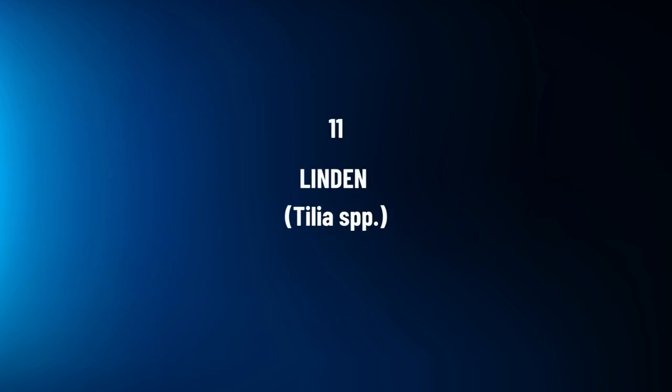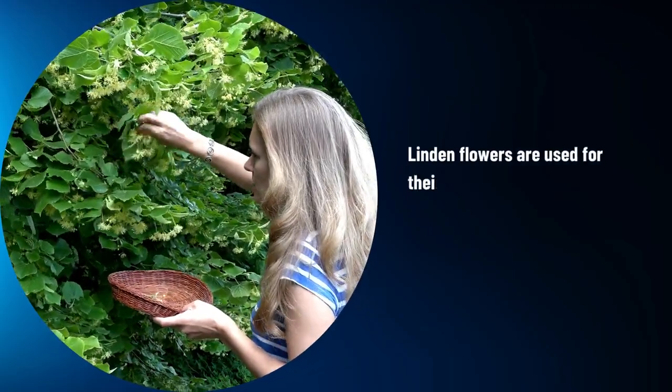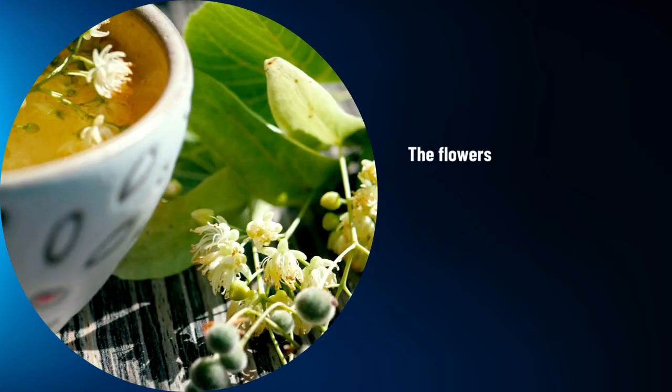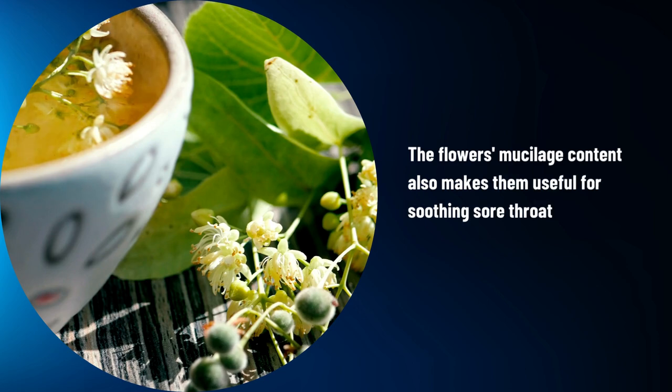Linden, Tilia spp. Linden flowers are used for their calming effects, often brewed into teas to relieve stress and promote relaxation. The flower's mucilage content also makes them useful for soothing sore throats and coughs.